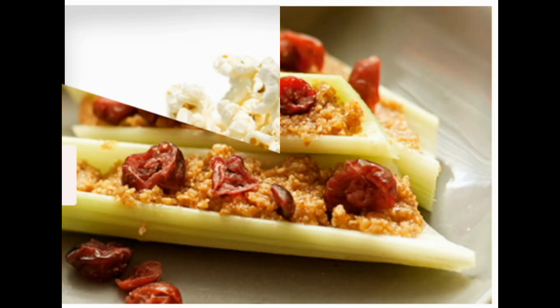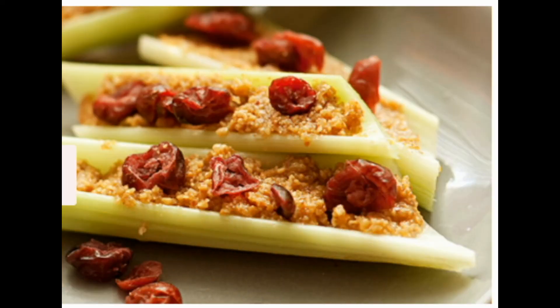12: Ants on a Log. This childhood favorite can help you stay full of energy. To make them, stuff natural peanut butter into fiber-rich celery ribs, then line up high-fiber raisins along the top. Almond butter and sunflower seed butter work well, too. If you need more dairy in your diet, use low-fat cream cheese.